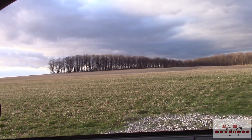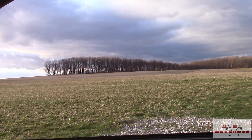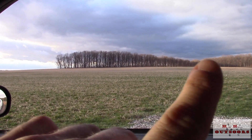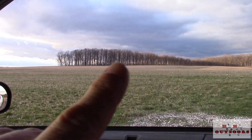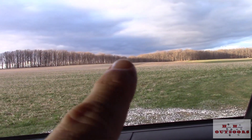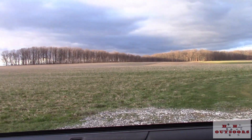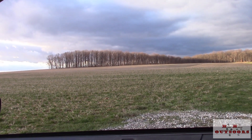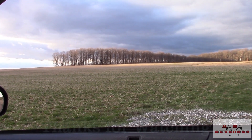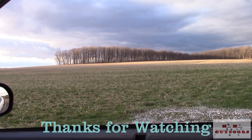Hey folks, I just want to show you what we just walked through — it's this little finger right here, all the way down to where it hits this woods. That's what we just walked through. Back in here is where I'll have to go back again to try. Yep, that's what we just walked through, and we found that one shed. Alright folks, see you later.